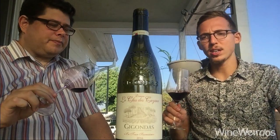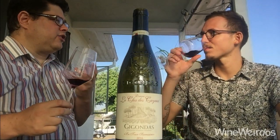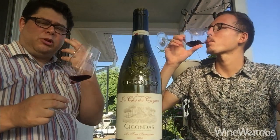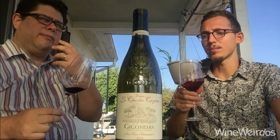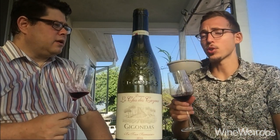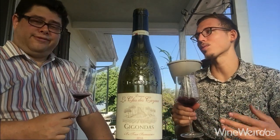But yeah, very earthy, very bloody. It has more Syrah than is typical of Gigondas in this blend. Because I'm getting more of that blood — it's just coming through really overtly and it's absolutely delicious. Very mouth-watering acidity. This is done a hundred percent in concrete, so no oak influence here, which really lets the fruit shine. You get that spicy, peppery Rhône fruit.